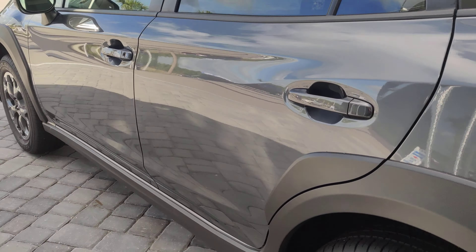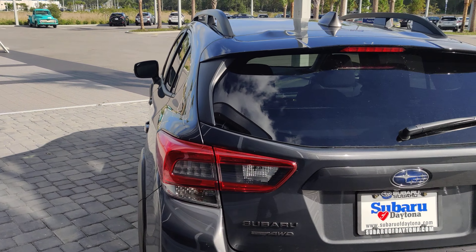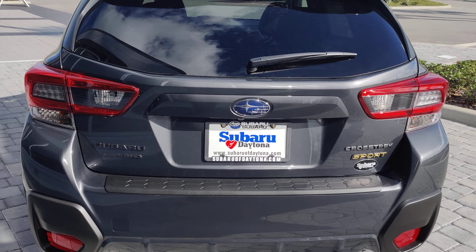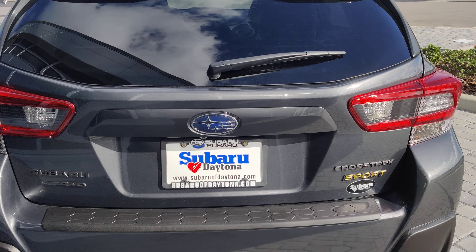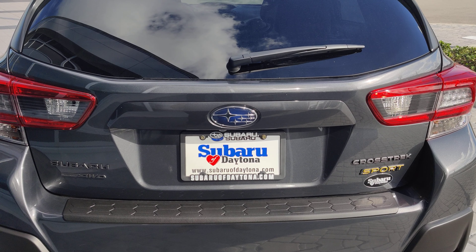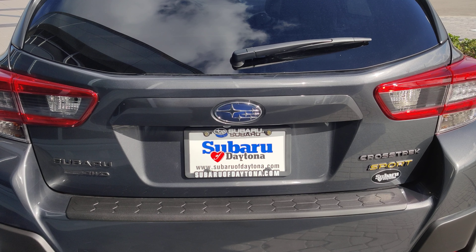This one is also going to have the blacked out rims and the 2.5 liter engine, whereas the Premiums and the Bases are going to come with a 2.0 liter engine. This 2.5 liter engine is going to generate about 30 more horsepower — it goes from around 155 to 182 on the 2.5 liter.